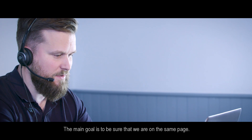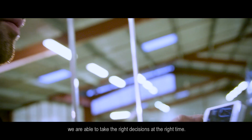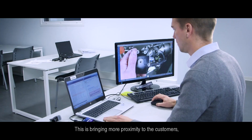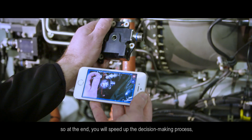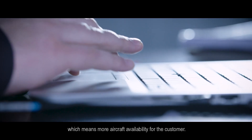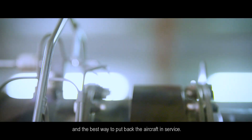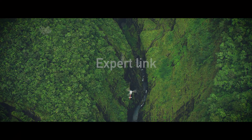The main goal is to be sure that we are on the same page. With this service, we are able to take the right decisions at the right time. This is bringing more proximity to the customers, so at the end, you will speed up the decision-making process — which means more aircraft availability for the customer. It's a quicker answer to the query and the best way to put back the aircraft in service.